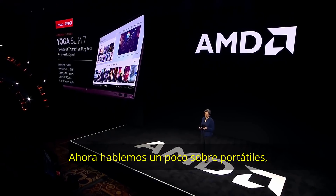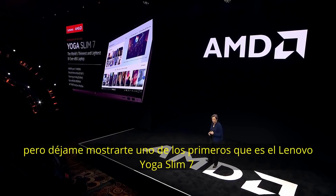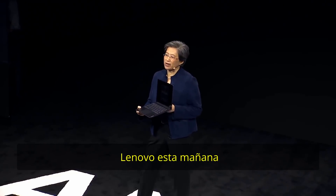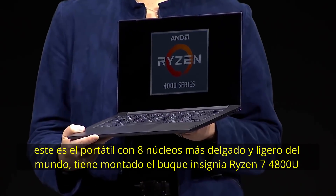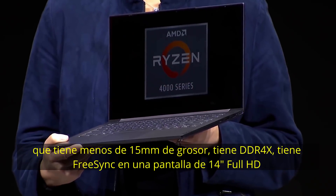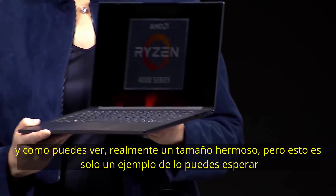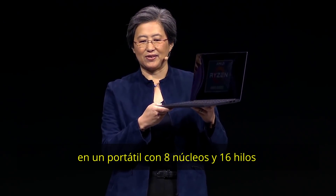Let's talk about systems. There are going to be lots of systems with Ryzen 4000, but let me show you one of the first — the Lenovo Yoga Slim 7. Lenovo launched it this morning. This is the world's thinnest and lightest 8-core laptop. It features the flagship Ryzen 7 4800U, is less than 15 millimeters thick, has DDR4X memory, and a FreeSync 14-inch Full HD display. It's a beautiful form factor — and just imagine eight cores and 16 threads in a device like this.